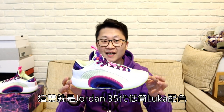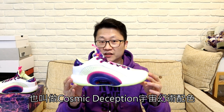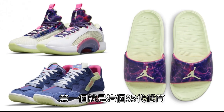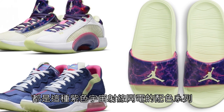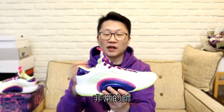裡面的襯紙也有糖漆漆的舊logo。這雙就是Jordan 35代低筒Luca配色，也叫做Cosmic Deception宇宙幻術配色。這個Cosmic Deception配色系列總共出了三種產品：第一個是這個35代低筒，第二個是Jordan MA2，還有一雙拖鞋，都是這種紫色宇宙色線閃電的配色系列，非常帥。